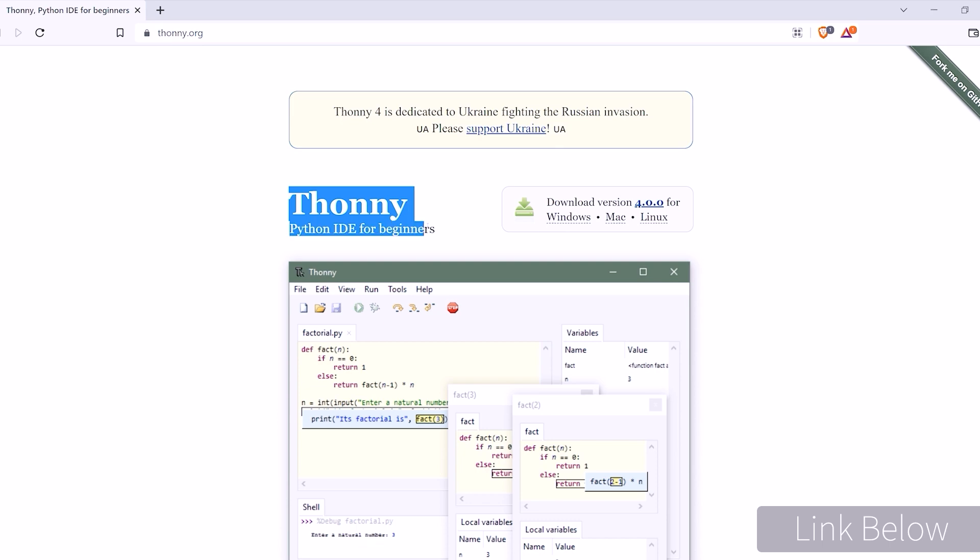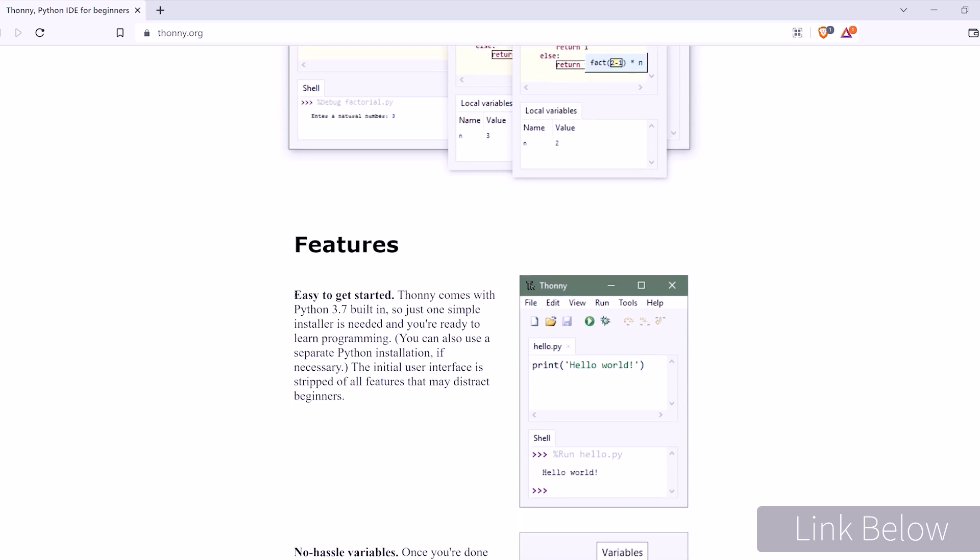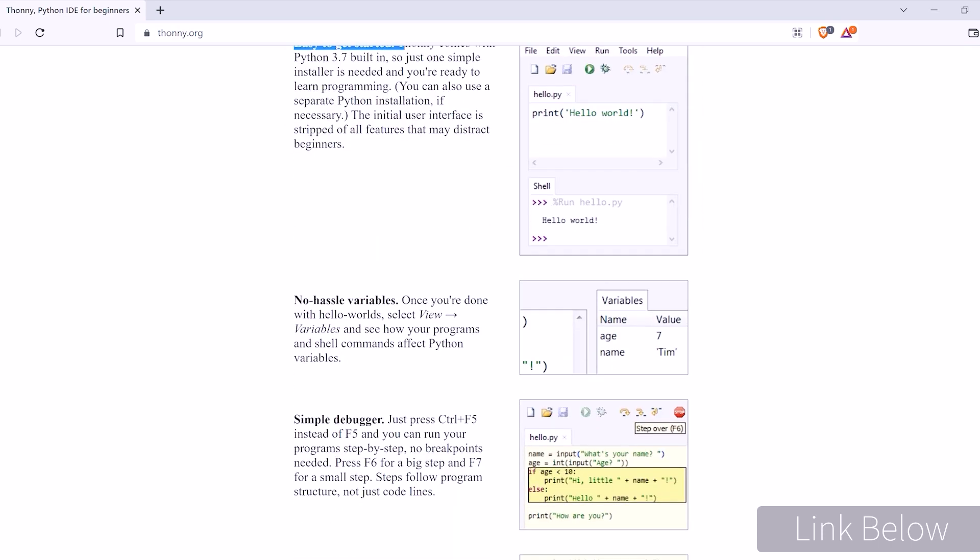Now you want to get set up as quickly and easily as possible. Luckily, you only need to install one program that contains everything we need to get up and running. This program is called Thonny and it's our Python development environment. It's completely free and it's designed for beginners. Thonny is also known as an integrated development environment, which is essentially a program that you can use to write, edit, and run your code all in one place.